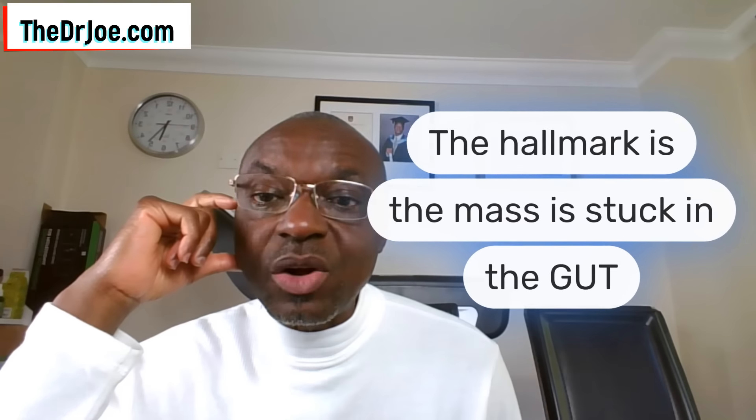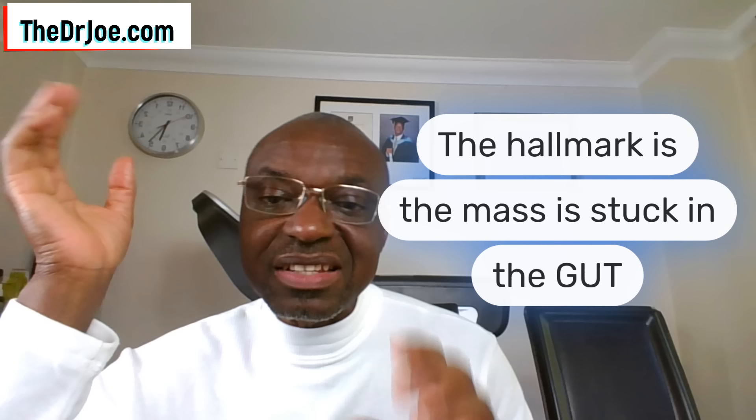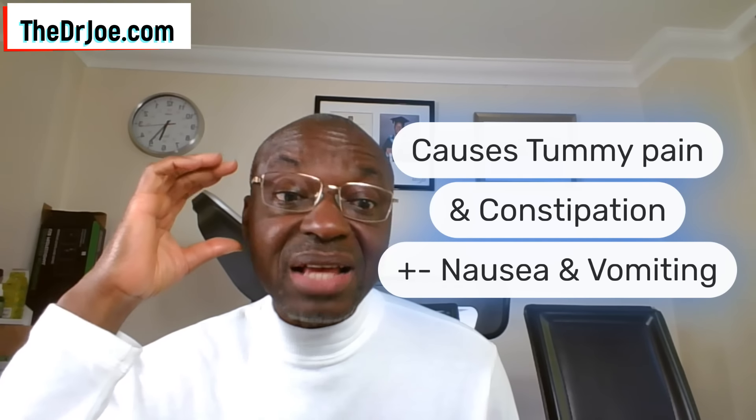The hallmark of this event — and this is what will take you to hospital — is that the mass is usually stuck in the gut. It could be at any level: the oesophagus, the stomach, the small intestines, or the large intestines. If this happens to you, you may end up with tummy pains, abdominal pains. Constipation is very common, and along with the abdominal pain and constipation, you may have nausea and vomiting to go with it. It's quite nasty.